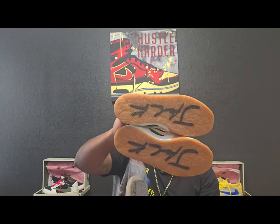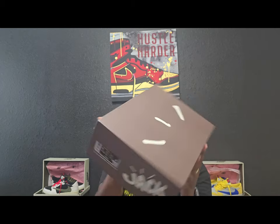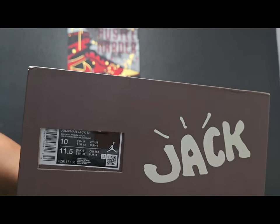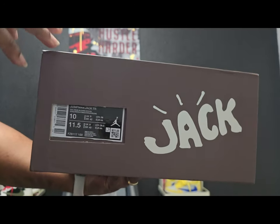But back to this shoe — these are the Jumpman Jacks. I don't know why I always say 'Captain,' but it's the Jumpman Jacks. Before we get out of here, I'm going to show y'all the box. My size, size 10. And it's the Jumpman Jack TR, which is for trainers.